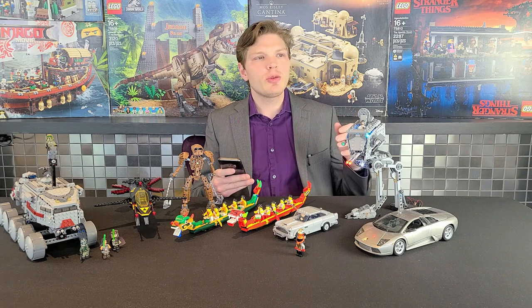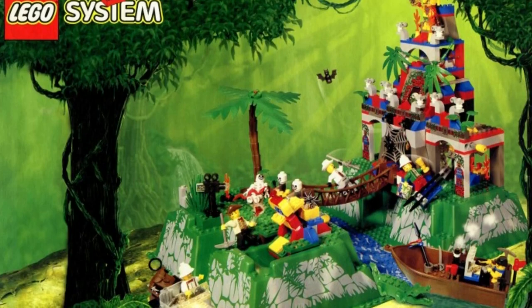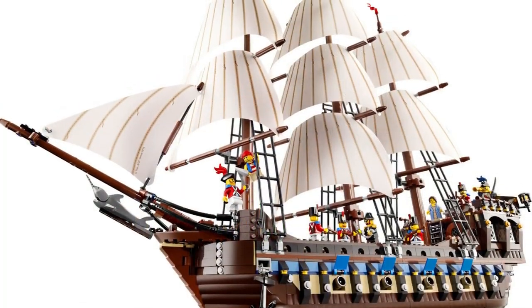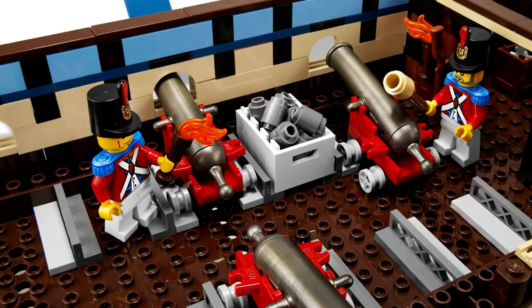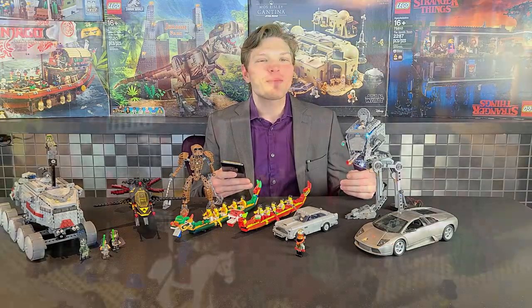As far as my most valuable, it's probably the Amazon Ancient Ruins — that set's going for almost 400 USD used in good condition. Although if we go to 2010, the Imperial Flagship is by far my most valuable classic set, if we want to call that classic, since it's going for close to a thousand USD used, which is crazy.